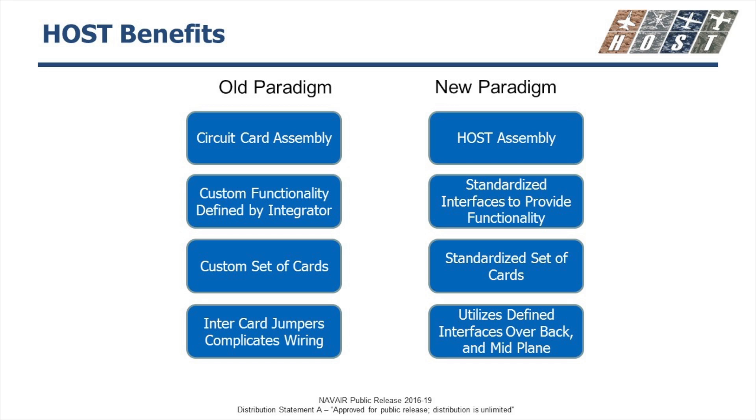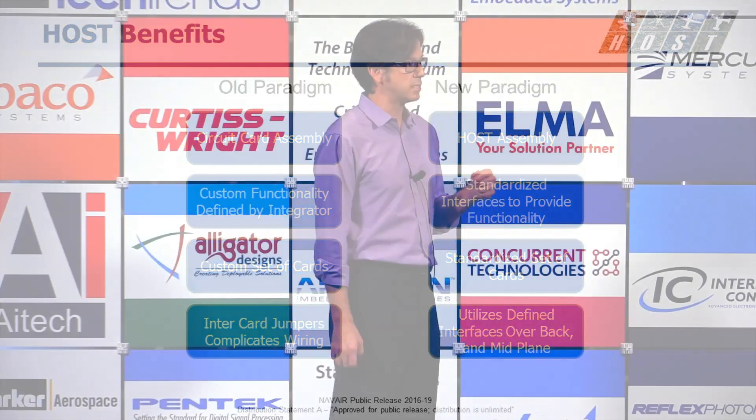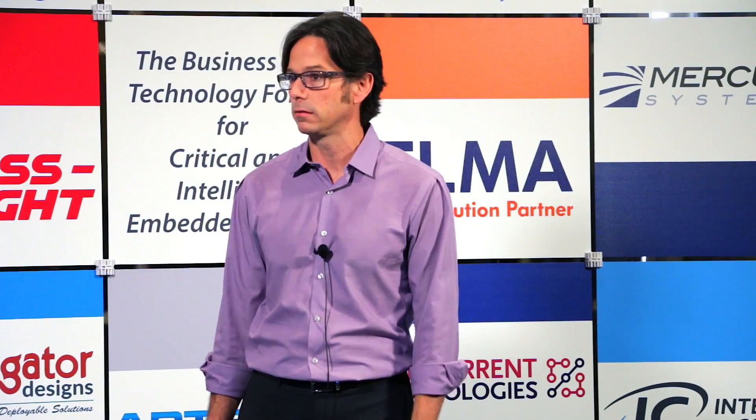And then finally, the idea of intercard jumpers — these complicated systems that don't make it easy to swap out cards or LRUs. In this case, we want to utilize defined interfaces over the backplane and midplane. This is also about standardizing and maximizing reuse.